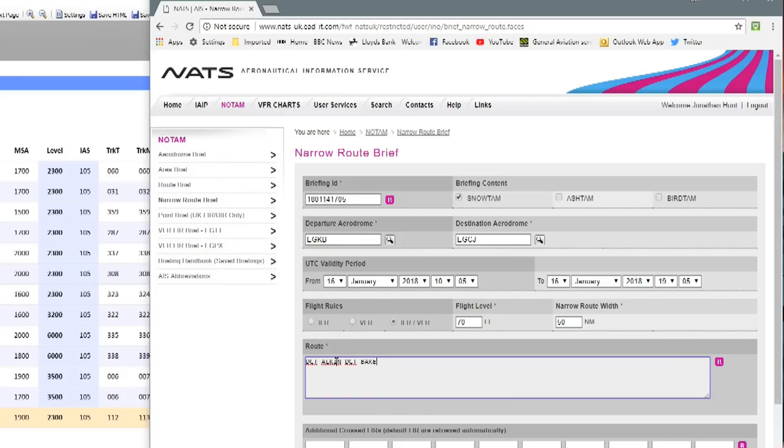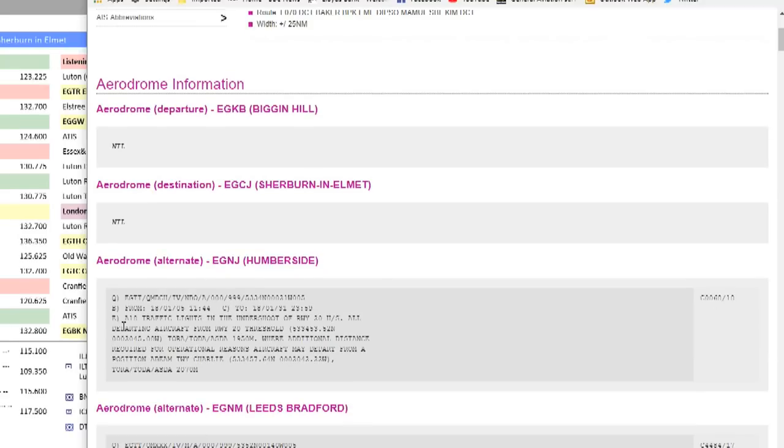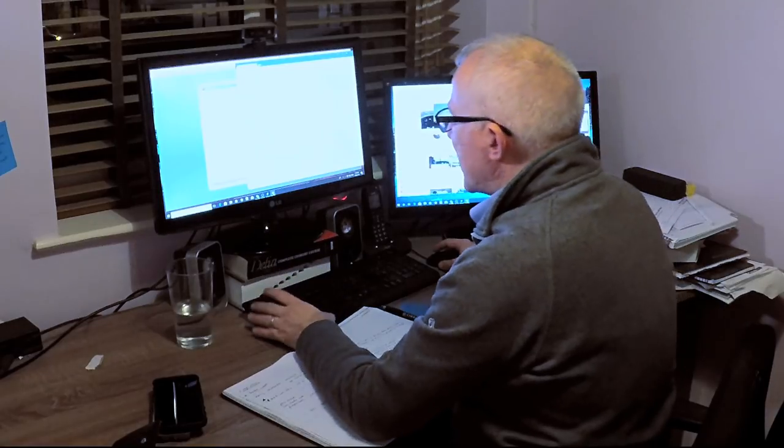In the route section you type in your route — you don't have to put in every waypoint, just show the route as best you can. What you then get is your information bulletin, your NOTAMs. It's showing there are no NOTAMs at Biggin Hill and no NOTAMs at Sherbourne in Elmett. Then you have an en-route section. Some of these NOTAMs are in abbreviated code and you may need to look up what they mean.